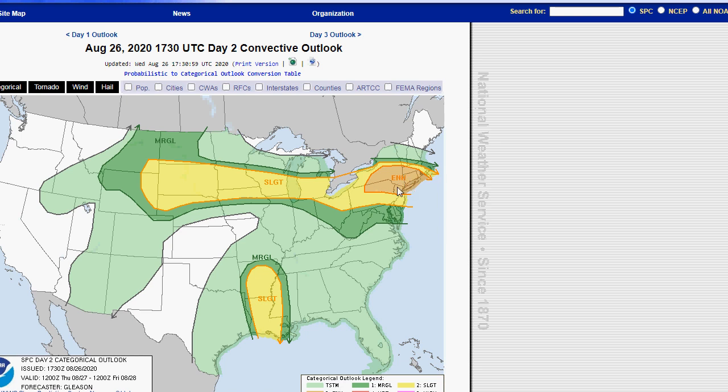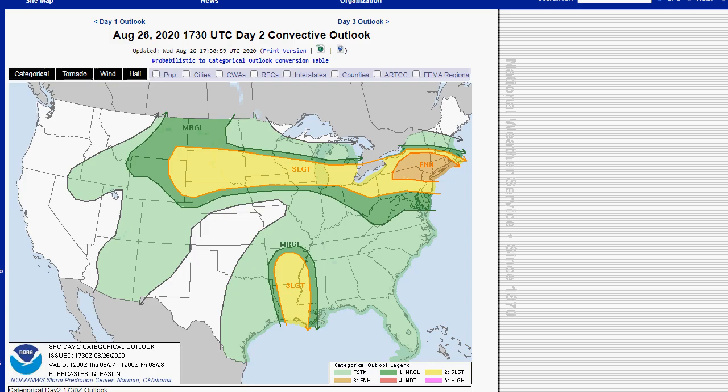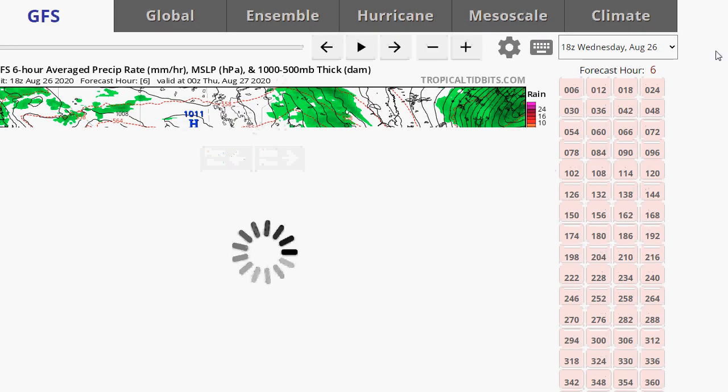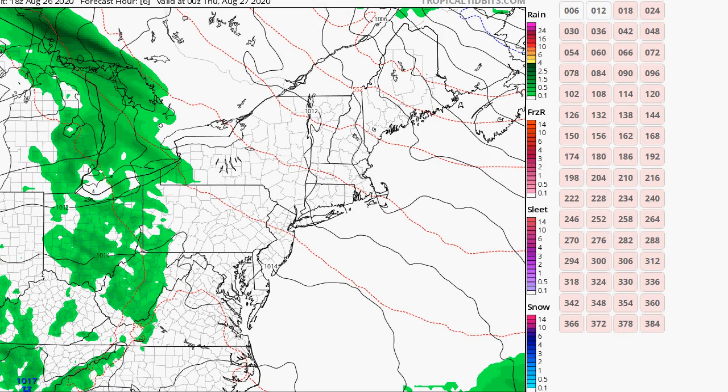The enhanced risk covers Long Island, northern New Jersey, northeast Pennsylvania, a good chunk of New York, Massachusetts, Connecticut, and Rhode Island, with a slight risk around that. So we have another shot at severe thunderstorms tomorrow. There's no sense looking at the models for Laura at this point — we're just now-casting for that storm.